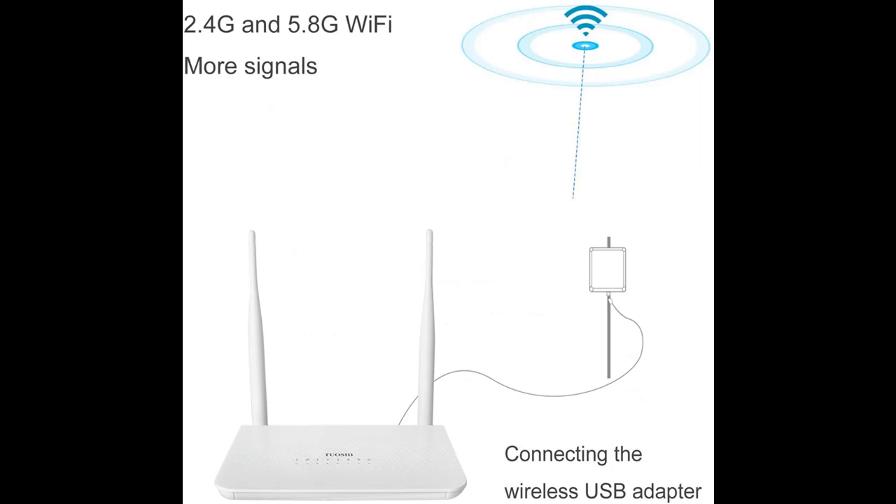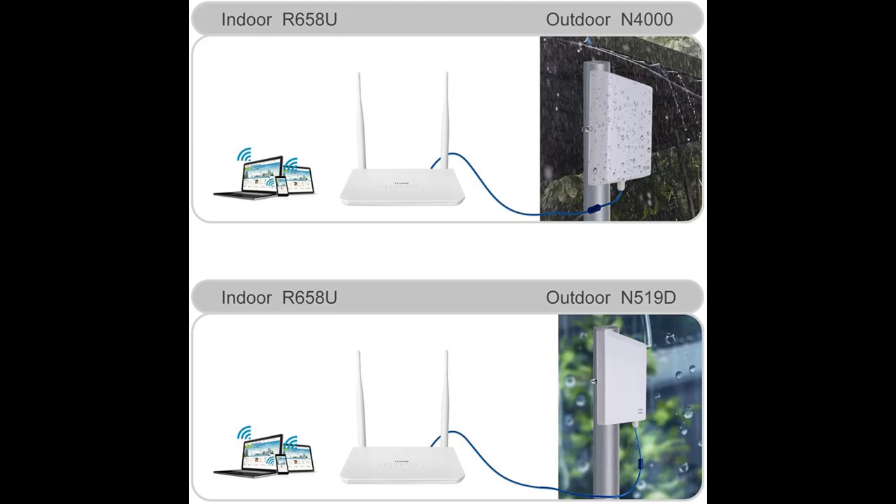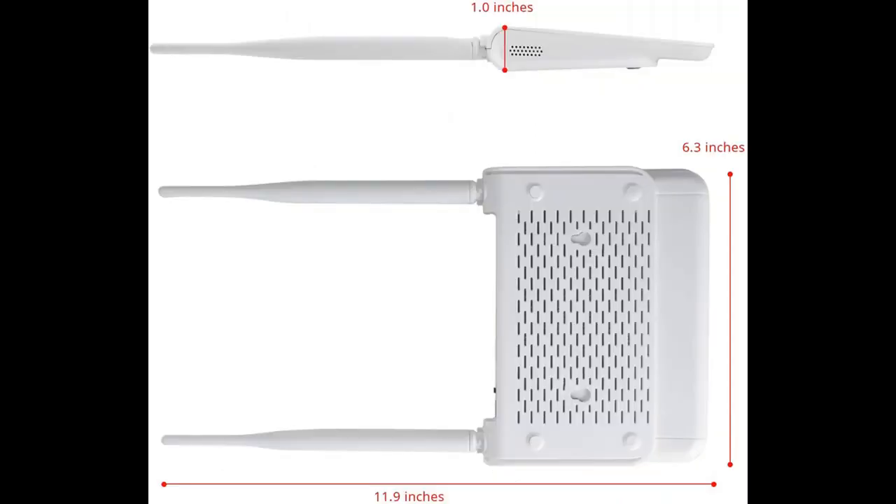Highlight features and overview summary include: Wireless N Speed up to 300MB, ideal for video streaming, online gaming, VoIP, web browsing, and multitasking. The 2.5 dBi antennas greatly increase wireless robustness and stability.